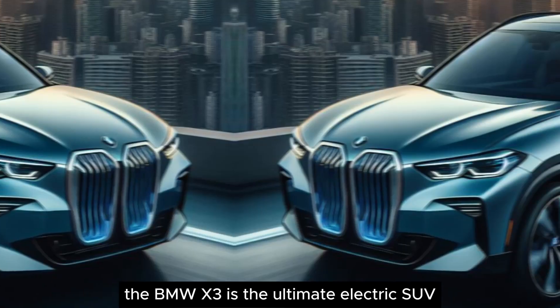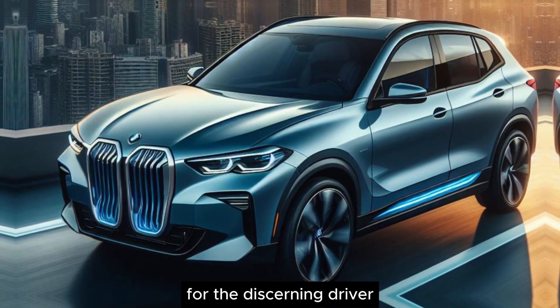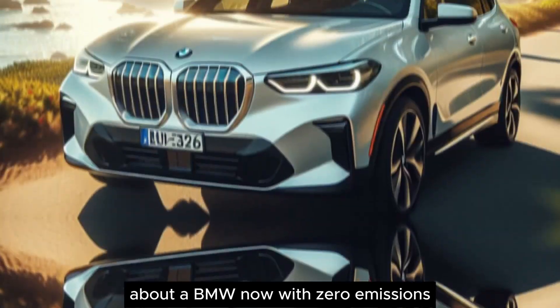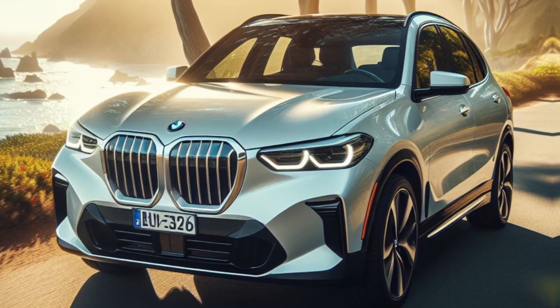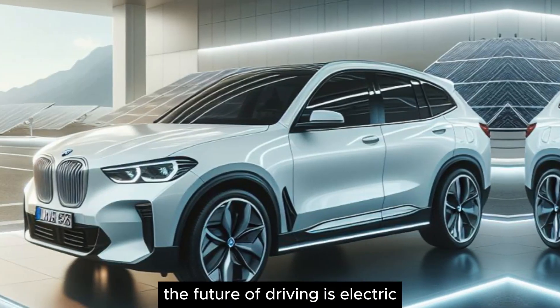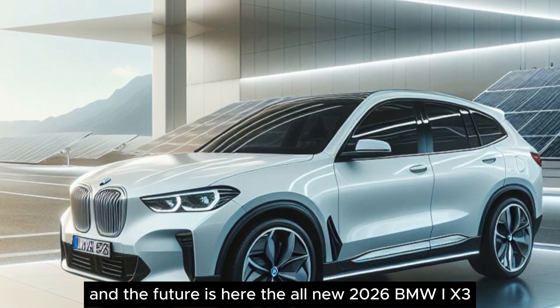The BMW iX3 is the ultimate electric SUV for the discerning driver. It's everything you love about a BMW, now with zero emissions. The future of driving is electric, and the future is here. The all-new 2026 BMW iX3.